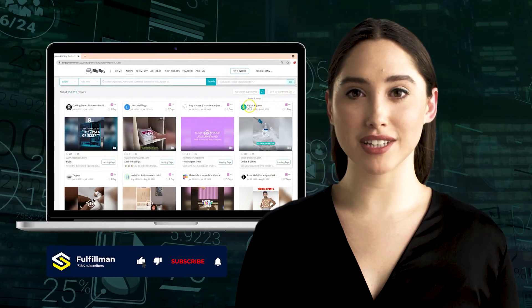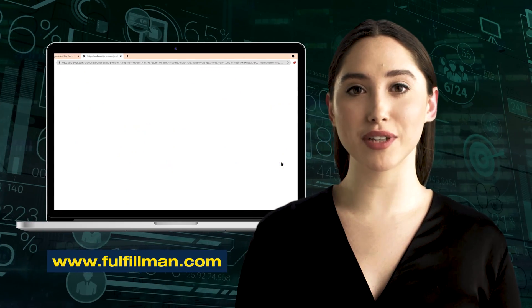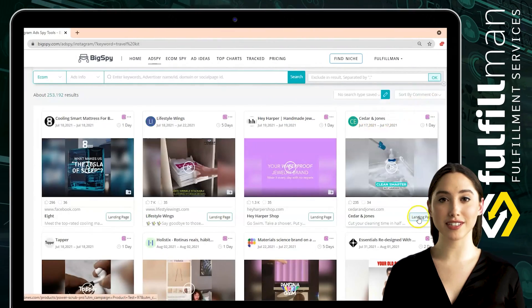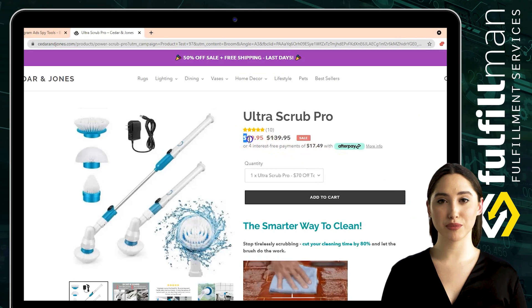Hi everyone, welcome back to the Fulfillment YouTube channel. The first winning product is from the online store Cedar and Jones — it is an Ultra Scrub Pro scrubber cleaner brush with a 2500mAh battery and 3 replaceable brush heads.